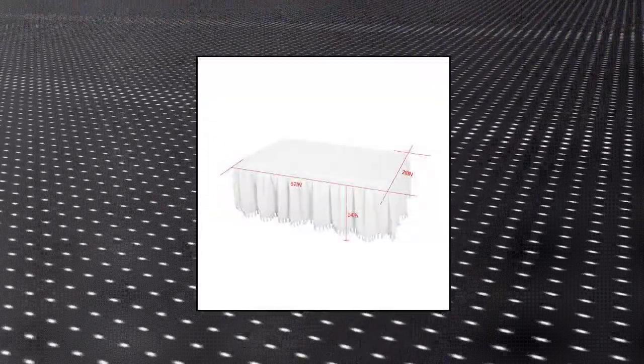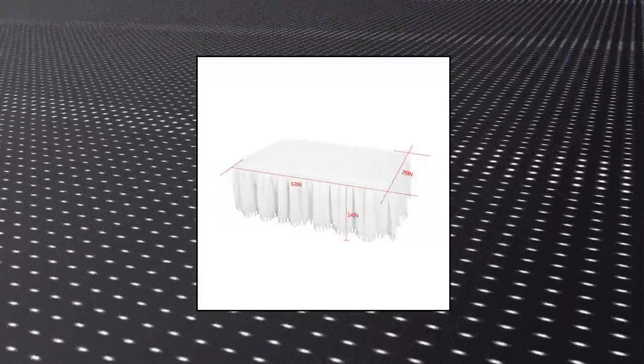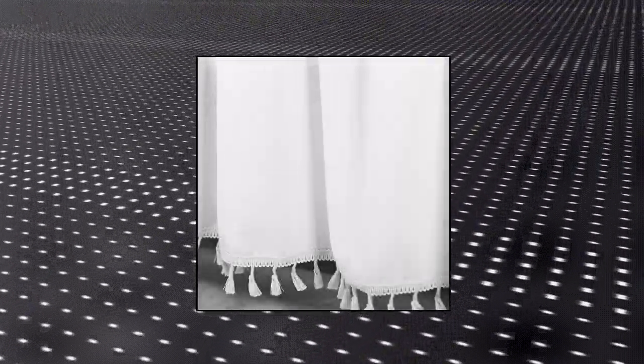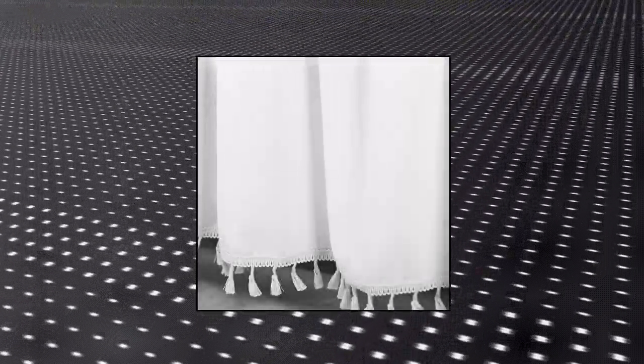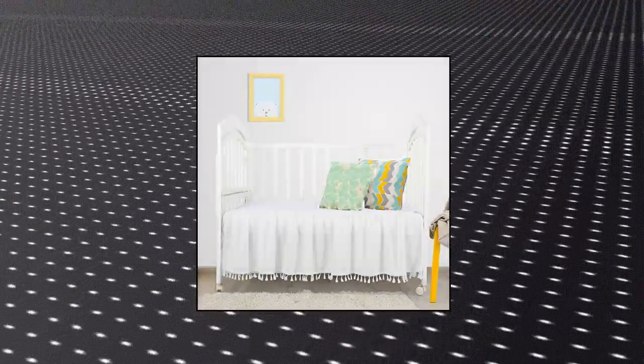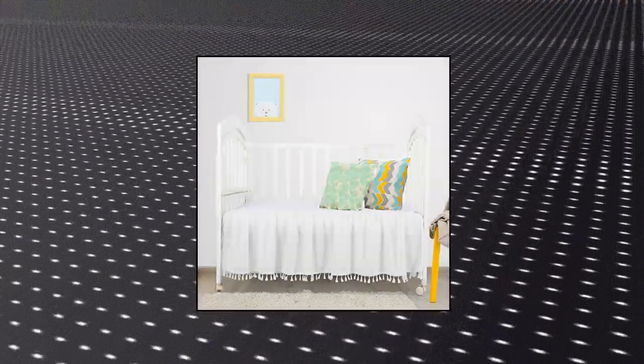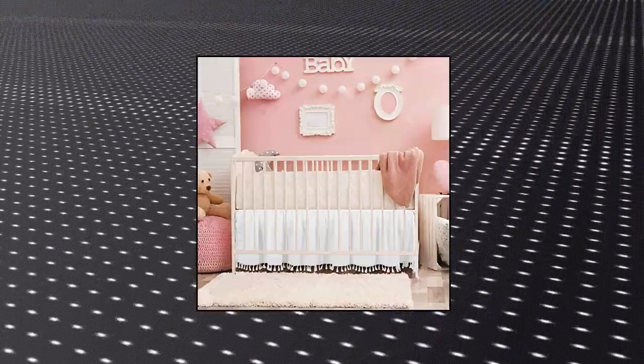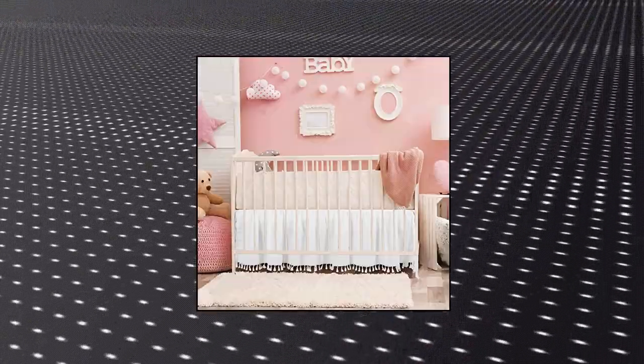Coave White Crib Bed Skirt. Coave Baby Bed Crib Skirt is made of high-quality cotton. This extra-long classic dust-ruffled crib skirt is styled with grace tassel trim. The white crib skirt is soft and comfortable — the perfect choice for your baby. Coave Crib Skirt adds a touch of softness to your crib. The decking is made of durable strong poly-cotton to protect your crib mattress from the crib springboard.